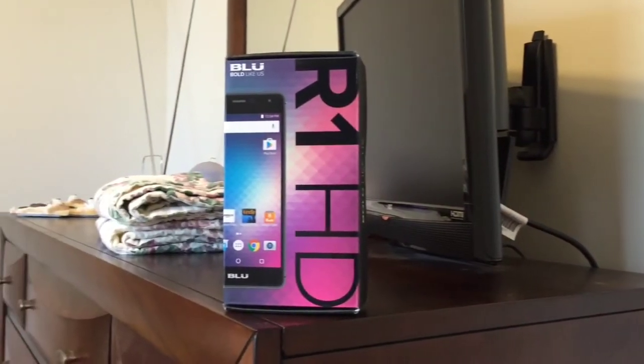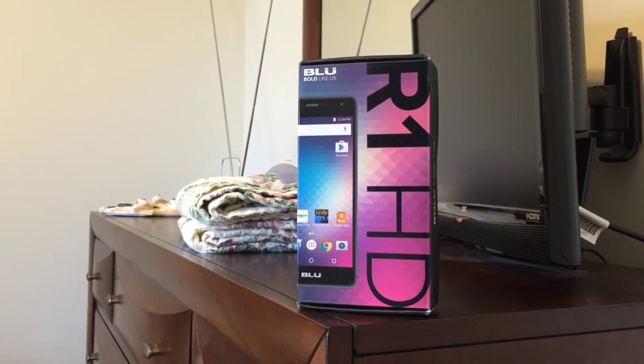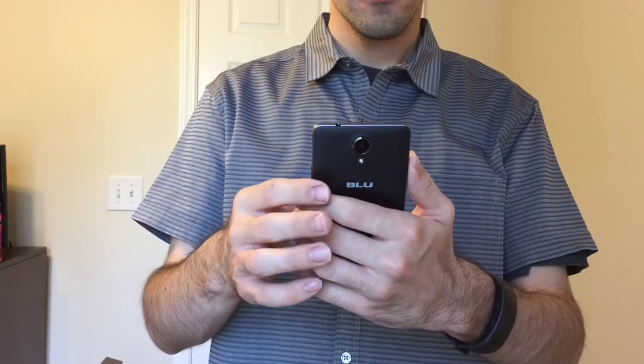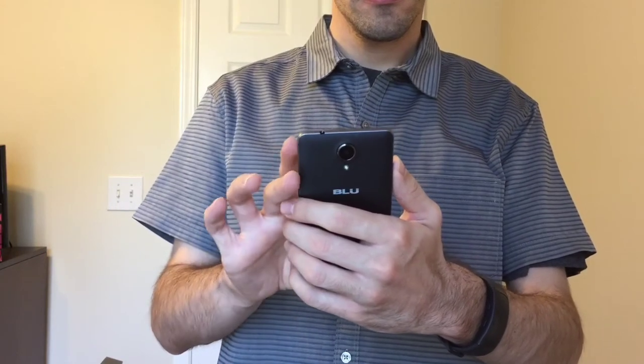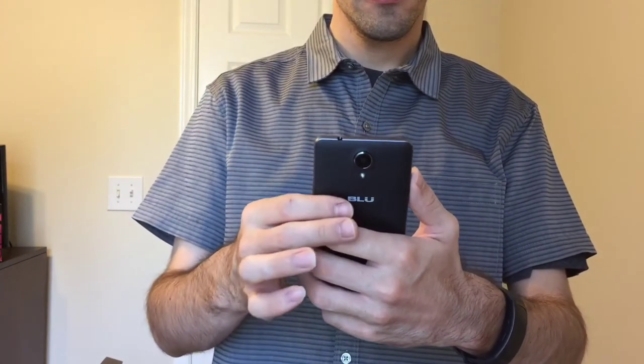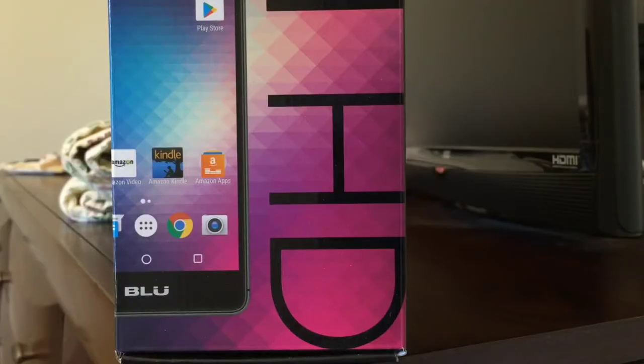While Blue offers an unlocked version of the R1 HD virtually free of bloatware, the unit you're seeing in this video is exclusively available for Amazon Prime members. This 16GB version of the phone with 2GB of RAM is priced at only $69, and the phone comes with a wealth of Amazon apps pre-installed. To help subsidize the cost of the phone, advertisements for products will appear on the phone's lock screen based on your Amazon.com search history. Honestly, I don't find these curated ads to be too obtrusive when using the phone.